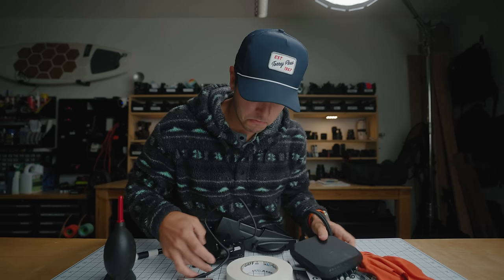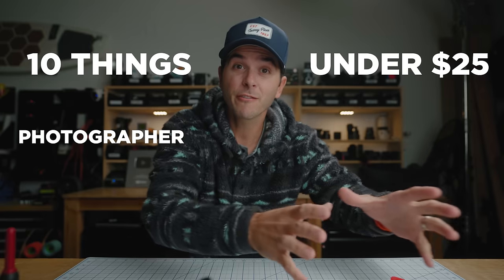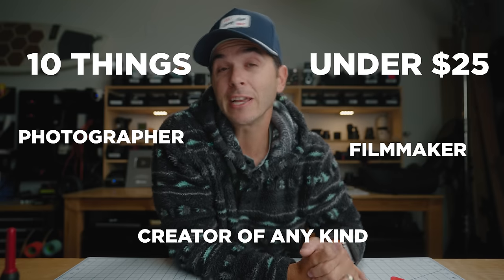Whenever I talk about gear on this channel, I feel like I'm usually talking about things that are either hundreds or thousands of dollars. But today, I have put together a list of 10 things that are under $25. And if you are a photographer, a filmmaker, a creator of any kind, these are going to make your life better, easier. These are 10 things that just make my life easier as a creator, and all 10 of them are under $25.